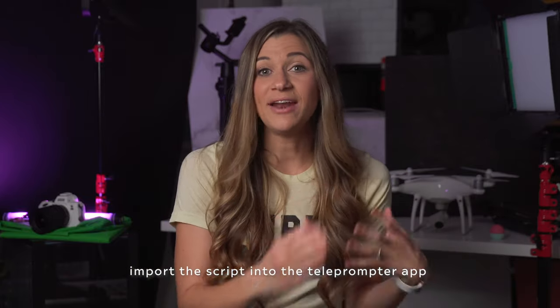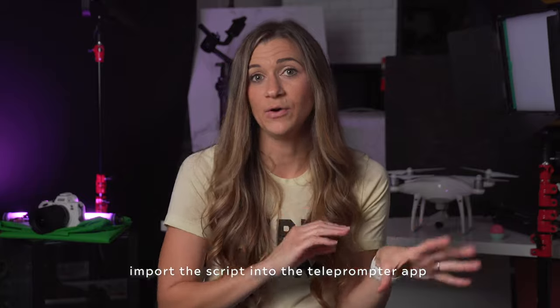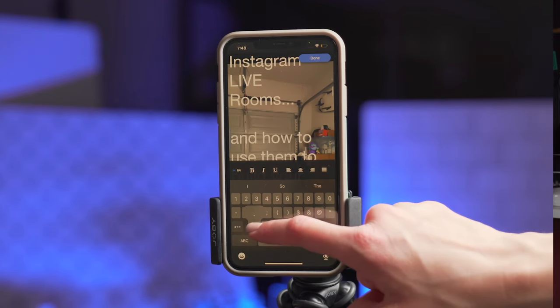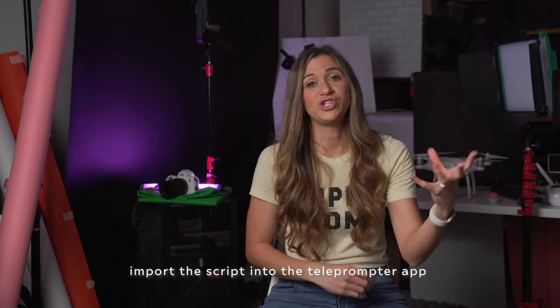With this teleprompter app, a lot of the times the formatting might not transfer if I copy and paste directly to my phone. So I go in there and make sure the lines are all skipped properly. You can also use the app on your computer — at least on a Mac — and adjust your script there.